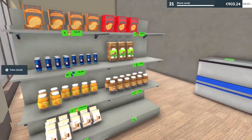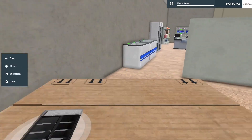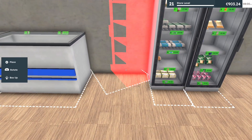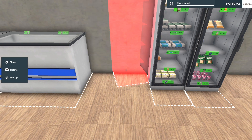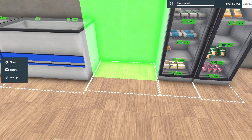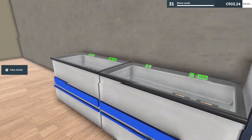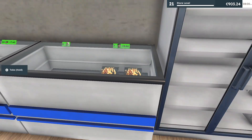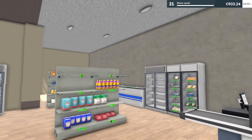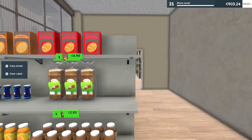We're gonna put the fridge food over here. Keep rotating. Perfect. So we're gonna have our chicken, our pizza, and our fries. We really need to expand the store.